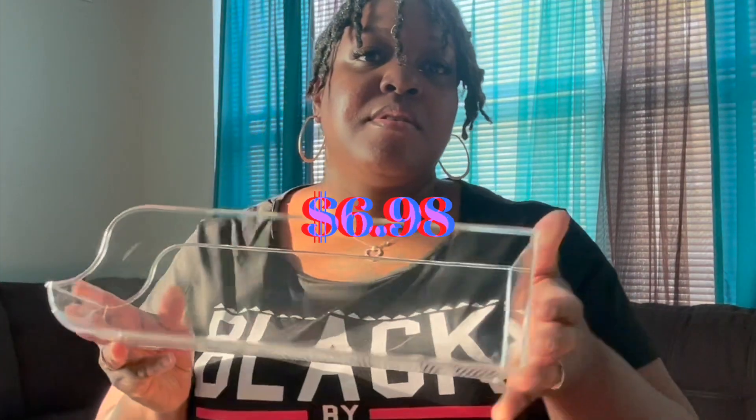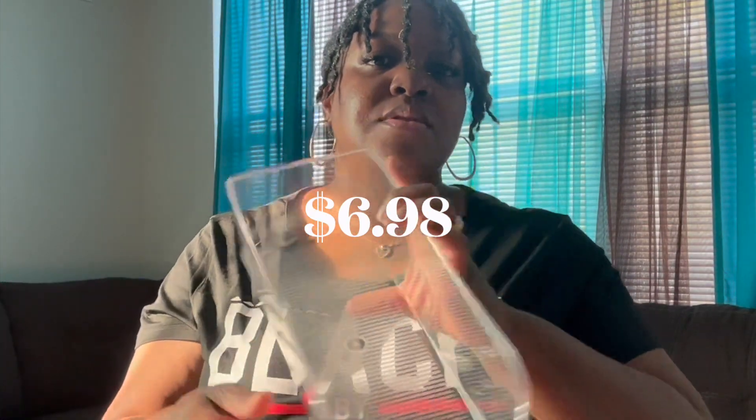This is a can dispenser for the refrigerator. I really like this item but unfortunately I will be returning it because it arrived cracked.